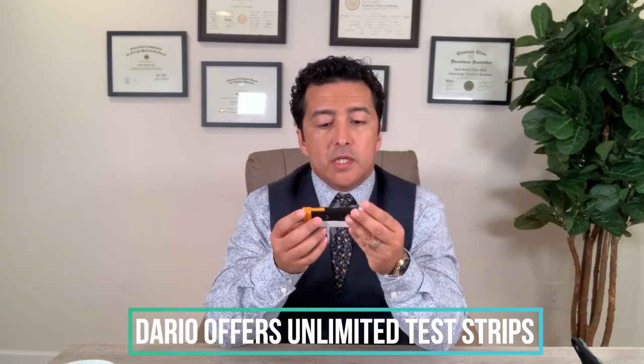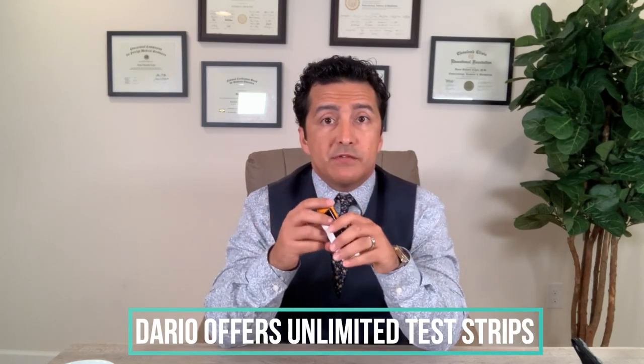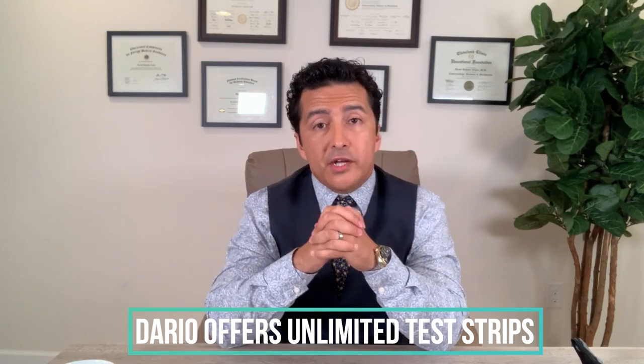Another thing to look for is strips. Honestly, I'd probably run out of strips quickly and not have time to buy more, creating a gap in monitoring. What I found is that Dario offers essentially unlimited strips for a low price, so you can check as many times as you want without worrying about buying more and more, helping you stay on a budget.